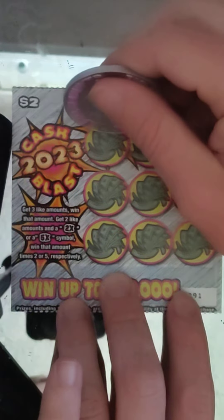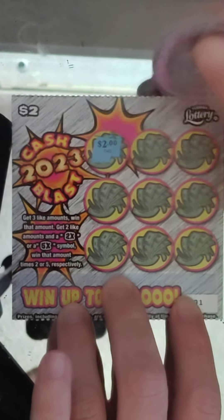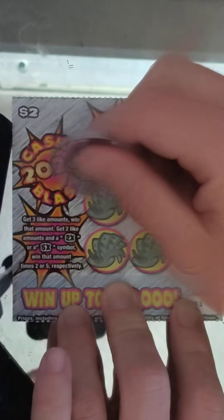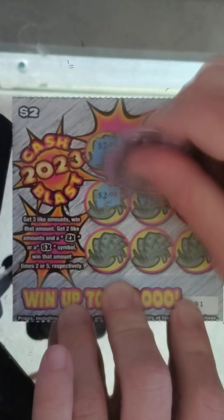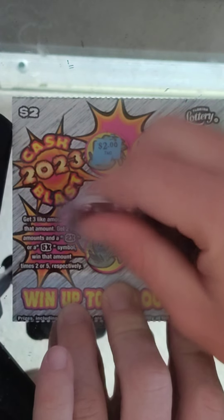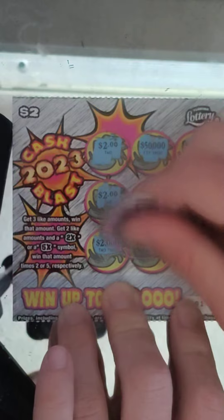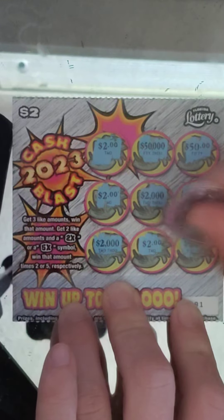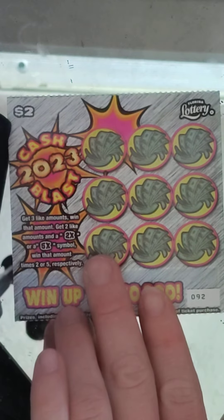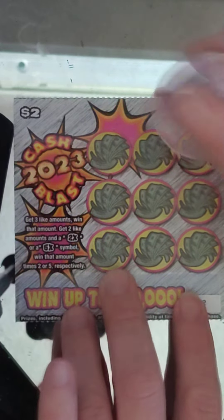Ticket number 91: $2, $50,000, $50, $2,000, $50, $2,000 — and there's our $2 winner. All right, $2 winner, break-even. Florida, can we do better than that? These small wins — jeez, come on.